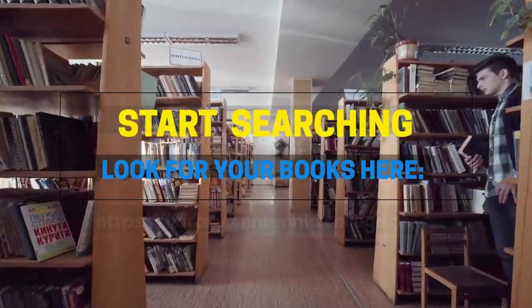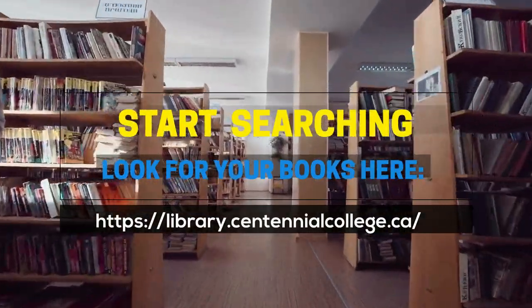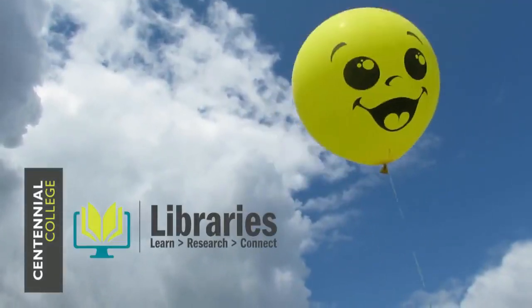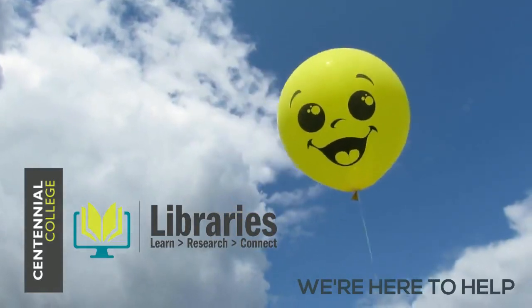Start searching. Look for your books here: library.centennialcollege.ca. Centennial College Libraries — we're here to help.